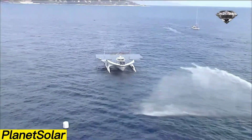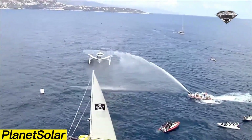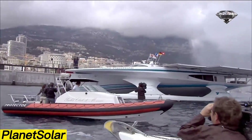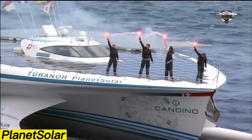Measuring 31 meters in length, 15 meters in width, and 7.5 meters in height, this eco-friendly yacht can comfortably carry up to 50 passengers. While its top speed is a modest 25 kilometers per hour, Planet Solar represents a groundbreaking step toward sustainable marine travel.